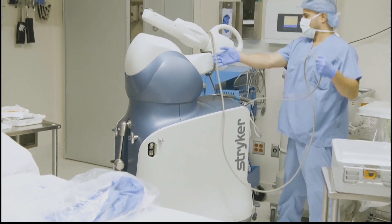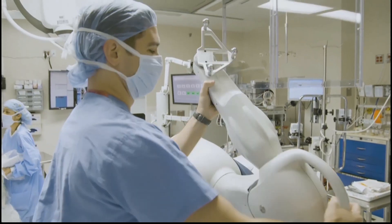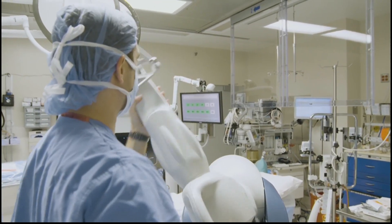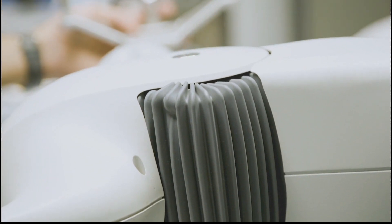Bridget, can you talk to us a little bit about how that works? So the robot — Dr. Butler actually guides the robot's arm. The robot doesn't do it all itself; it's guided by him. He maps out the joint and the replacement that he needs to do, and it guides him to make a very precise cut down to millimeters. That then provides the patient a much firmer fit of the joint prosthetics, so the hope is that it lasts longer.